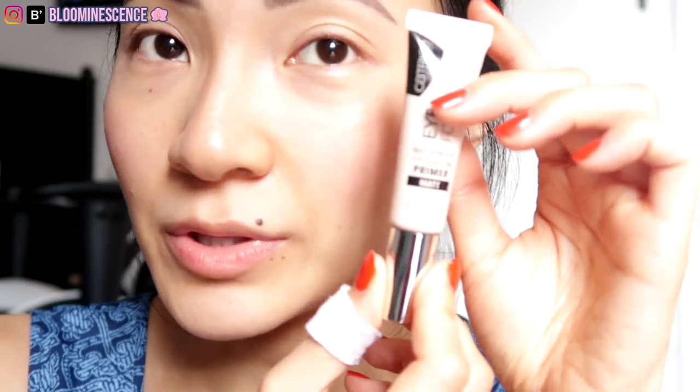The last product in my winged liner look is a face setting powder, just to set everything. This is because I am ridiculously oily on my eyelids, so I really need to lock it into place before I apply my mascara.